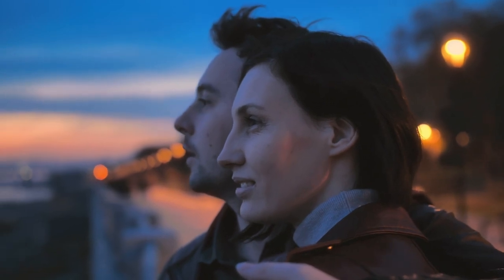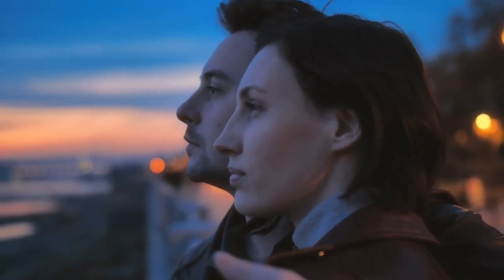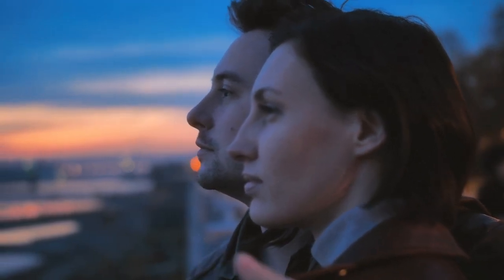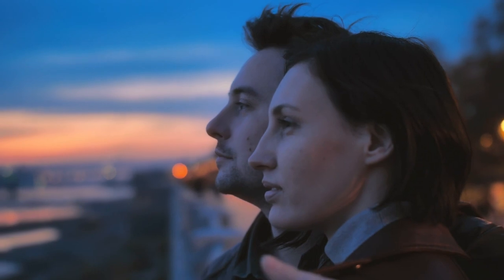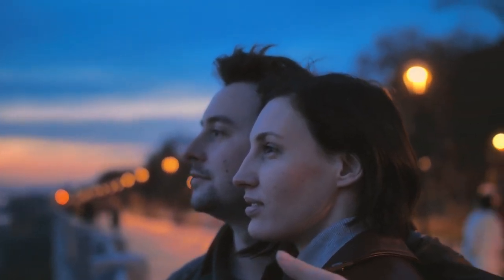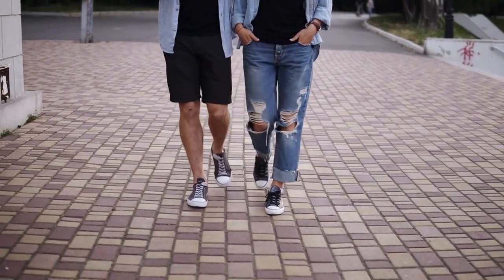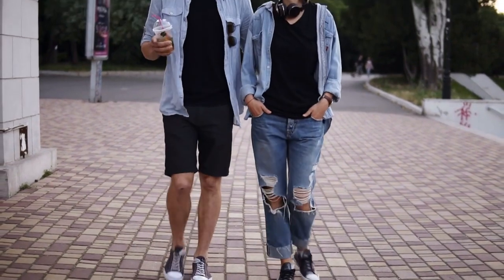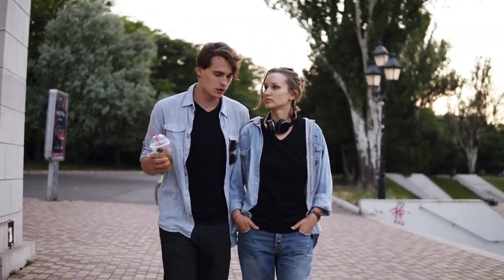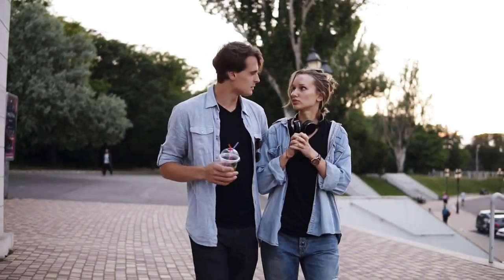Sunset and nighttime rides on the London Eye provide fantastic opportunities for capturing romantic photos with the cityscape as a backdrop. Whether it's a selfie with Big Ben in the background or a silhouette against the glowing skyline, couples can create beautiful mementos of their time together. Overall, choosing to ride the London Eye during sunset or at night adds an extra layer of romance to an already unforgettable experience, making it a popular choice for couples seeking a romantic outing in London.